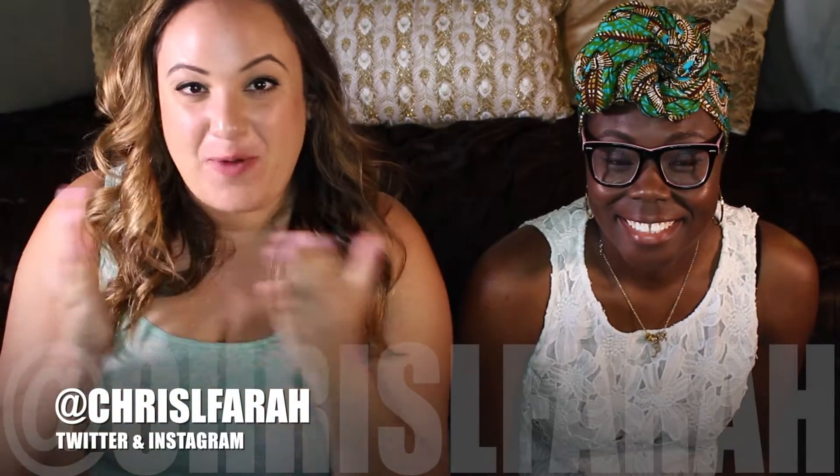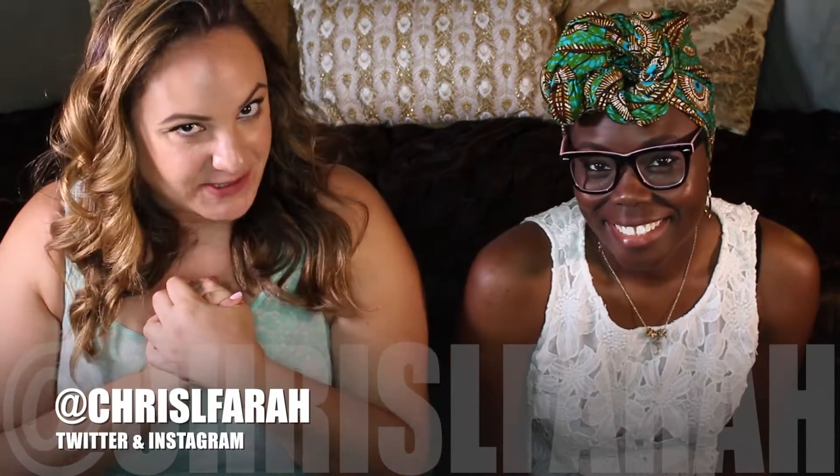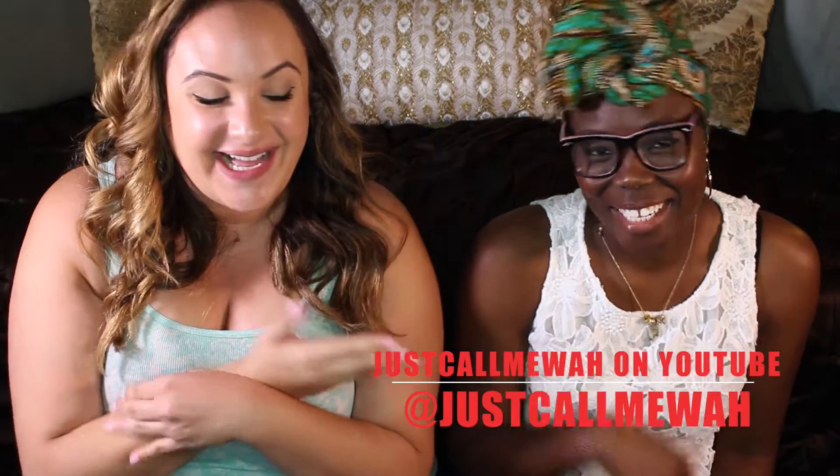Hi guys, my name is Chris Farah and welcome to my channel. Today I have a very special guest — Waa from Just Call Me Waa! Maybe you saw on her channel we premiered some bold lip colors and had three rounds between light skin versus dark skin, seeing what color looked better on what girl. Now we're gonna do it again and we're gonna do nudes and neutrals.